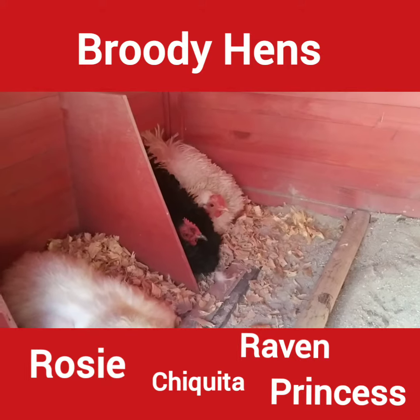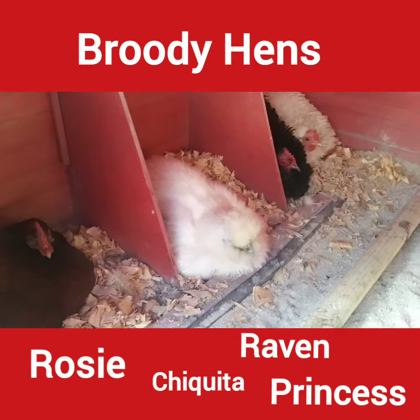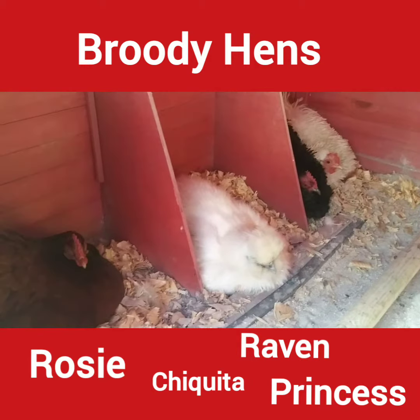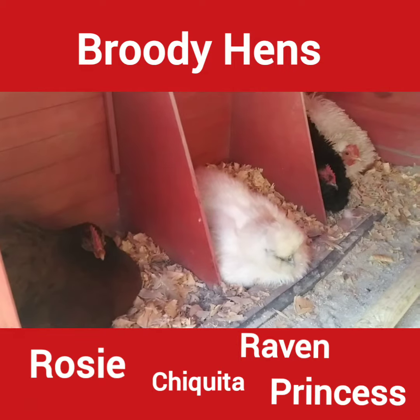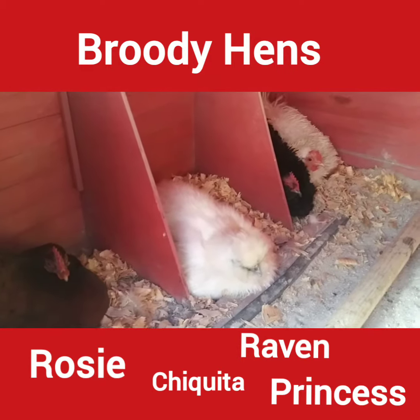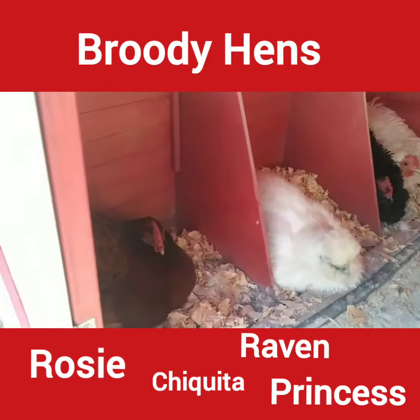Hopefully soon. Because the warmer weather is here, they're getting broody. And I've never had four at a time — I would just have Miss Jaquita there, she would be the only broody one. So anyway, that's what's going on today. Bye.